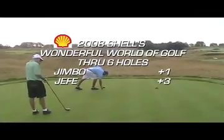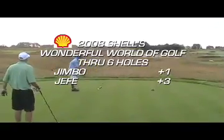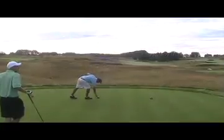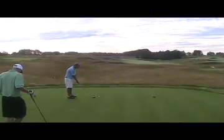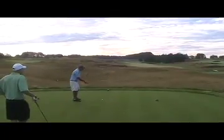The tees have been moved back for championship Wednesday. 465 yard par 4 seventh — probably one of the toughest holes out here. Jimbo on the tee with the two stroke lead.